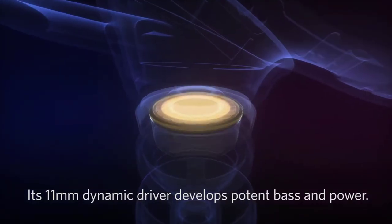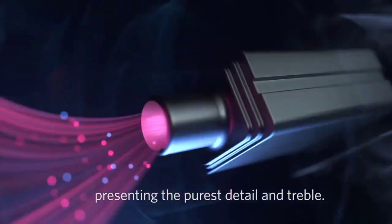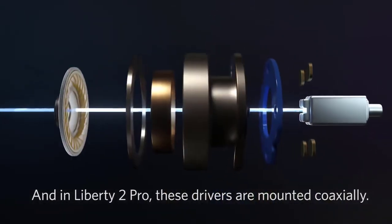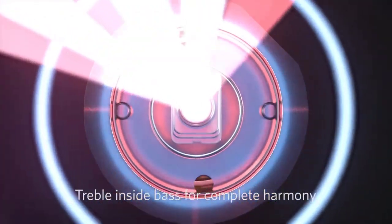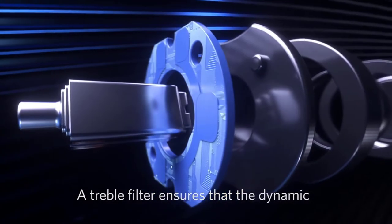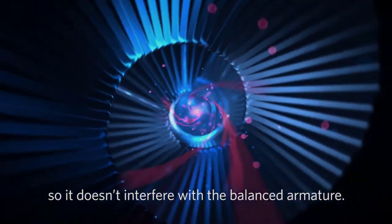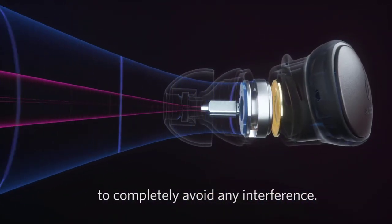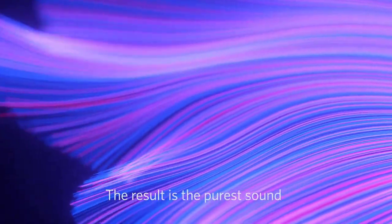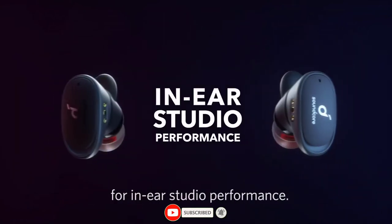Its 11mm dynamic driver develops potent bass and power, with a customized Knowles balanced armature presenting the purest detail in treble. In Liberty 2 Pro, these drivers are mounted coaxially — treble inside bass for complete harmony. A treble filter ensures the dynamic driver only outputs bass so it doesn't interfere with the balanced armature, and Astrea is aligned direct to ear to completely avoid any interference. The result is the purest sound over the most expansive soundstage for in-ear studio performance.